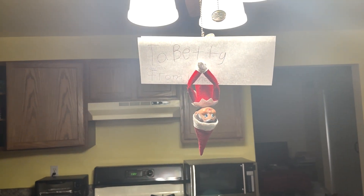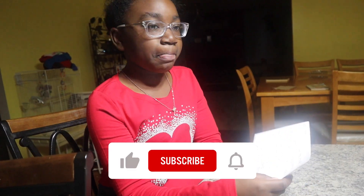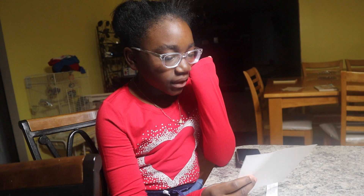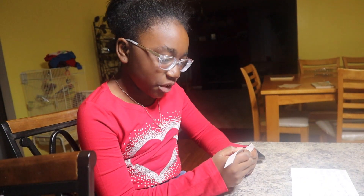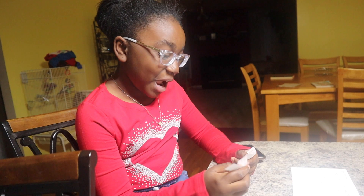Good morning you guys! London woke up super early so she can find Betty. Go ahead — what do you see? 'I see a note that says: Dear London, you said you want me to hide good. Well, you will never find me. Follow the clues and see if you can figure out my hiding spot. First clue: I have four legs but I don't have feet. I come in handy when it's time to eat.' So what has four legs but no feet, and what do you use when you're about to eat?